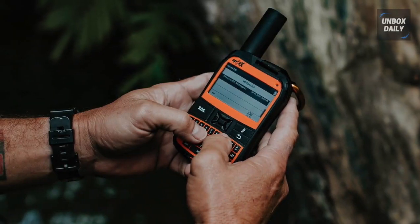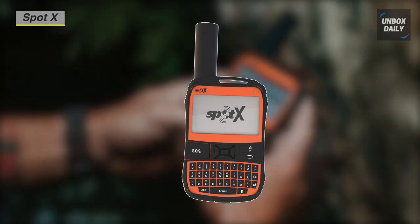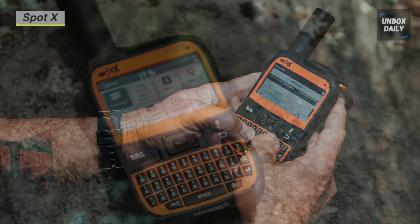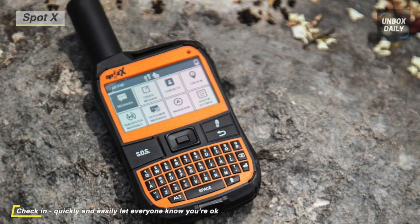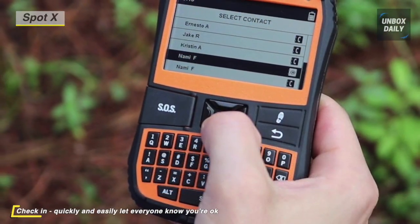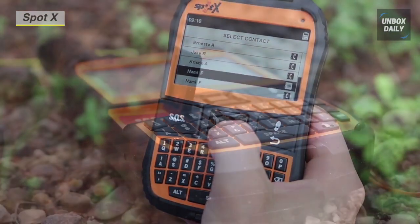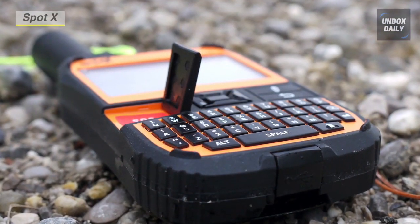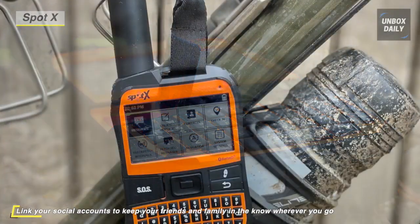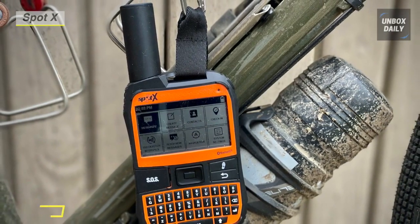Meet the all-new Spot X two-way satellite messenger. It provides two-way satellite messaging when you're off the grid or beyond reliable cellular coverage. You can connect it to your smartphone via Bluetooth wireless technology through the Spot X app to access your contacts and communicate easily with family, friends, or directly with search and rescue services in a life-threatening situation. You can easily navigate using the built-in compass and programmable waypoints, and choose 2.5, 5, 10, 30, or 60-minute tracking intervals to track your adventure with Spot's easy-to-use cloud-based mapping.